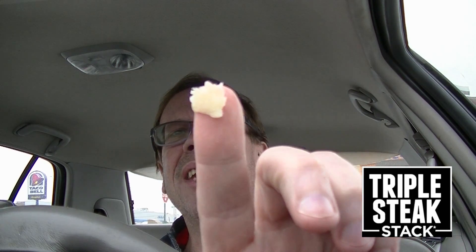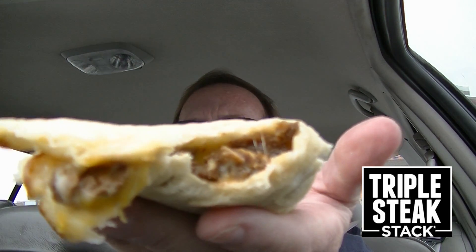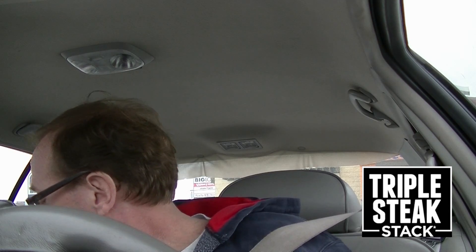The only thing I would improve upon is this bread. It almost feels like it's not even baked. You can see how doughy it is. I would say if they could toast this on either side, I think this would be over the top. I definitely would come back for this again, and I highly recommend it. Stop everything you're doing — go to Taco Bell and try their triple steak stack, which will set you back $4.99, which I think is a pretty good deal. You get a lot of food too. Fantastic. I love it. Taco Bell, this is a hit.